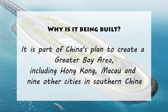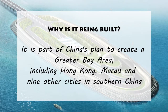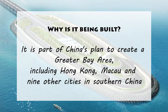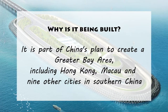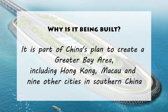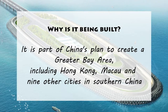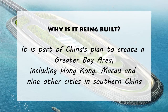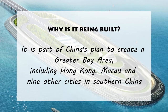1. Why it is built? It's a part of China's plan to create a greater bay area, including Hong Kong, Macao, and nine other cities in southern China. In the past, traveling between Zhuhai and Hong Kong would take up to four hours, while this bridge cuts this down to only 30 minutes.